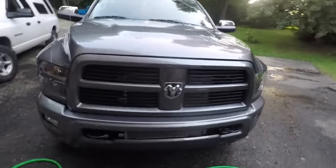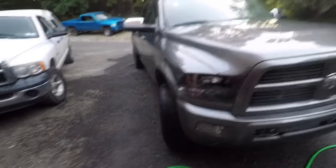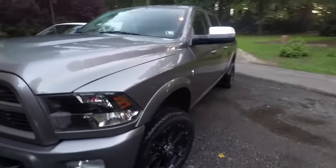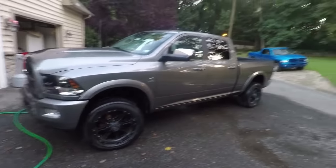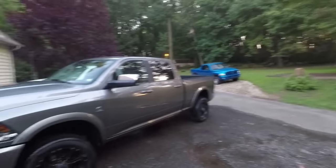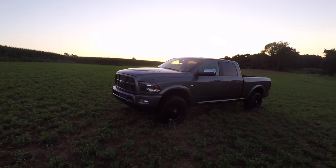And clean. It'll probably be dirty again in about 10 minutes, but oh well, it is what it is. It does look pretty damn good when she's all cleaned up. This is a setting you guys have seen quite a few times, so let's go somewhere else. All right, there she is.